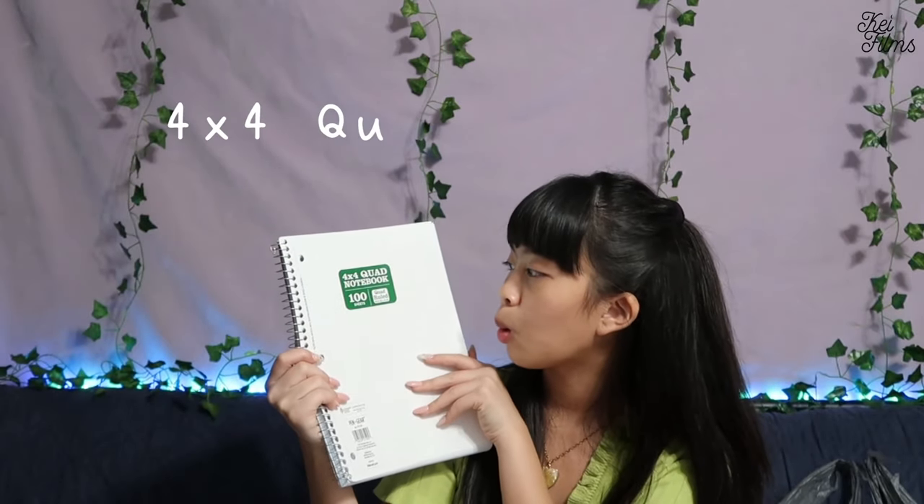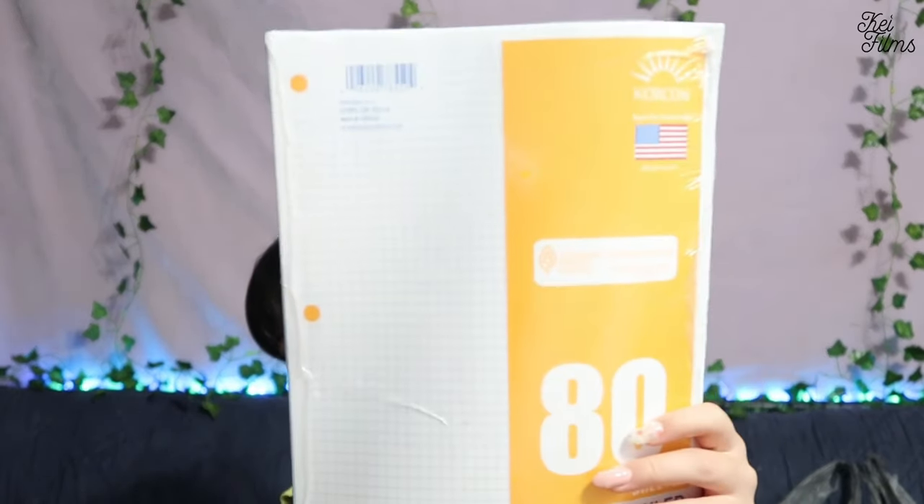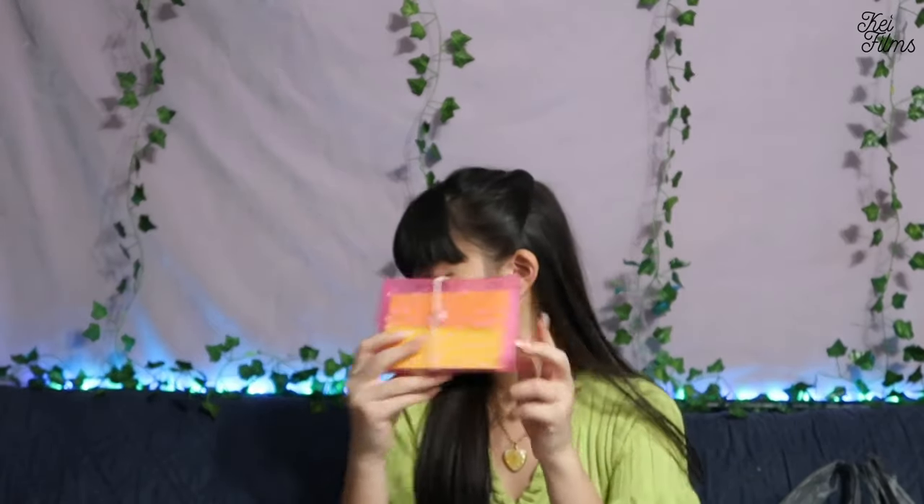Let's move on to the next bag. I got five-star notebooks in black. I got a four-by-four quad ruled notebook, and I also got a five-by-five draft ruled paper for my binder. I also bought index cards and this index card holder or box.